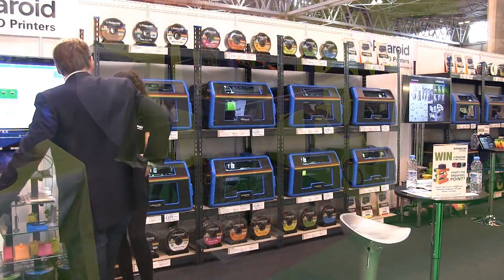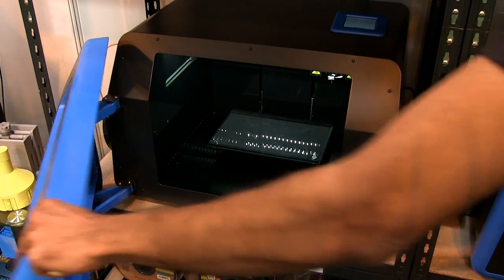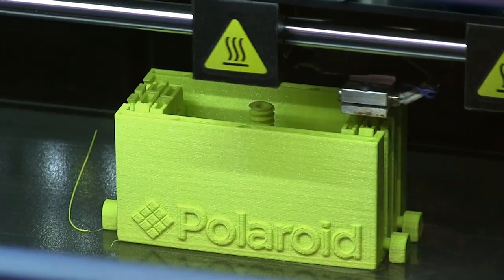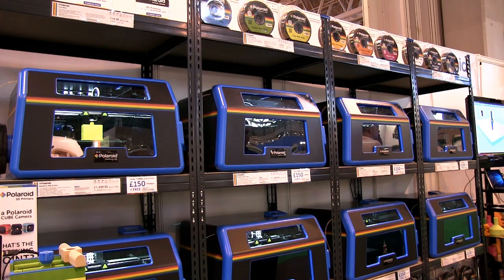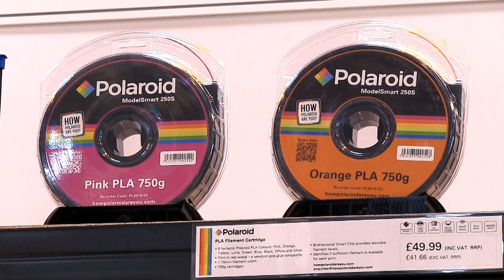New to the 3D printing market are Polaroid, who have an expansive display of their Model Smart 250S personal 3D printer. This is a single extruder PLA only device, although it can be programmed to pause during printout to allow a filament change, hence allowing it to make multi-coloured models. Like HP, Polaroid bring a long-established brand to the 3D printing marketplace, and it will be interesting to see what impact this may have.